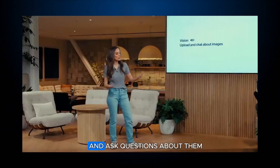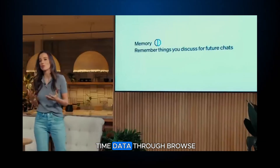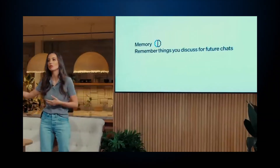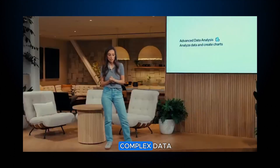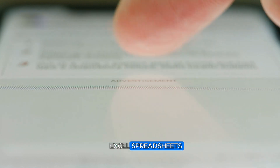With ChatGPT 4.0, you can browse images and ask questions about them using vision. You can access real-time data through Browse, have the model remember personalized facts through its memory feature, and analyze complex data — making tasks like interpreting Excel spreadsheets a breeze.